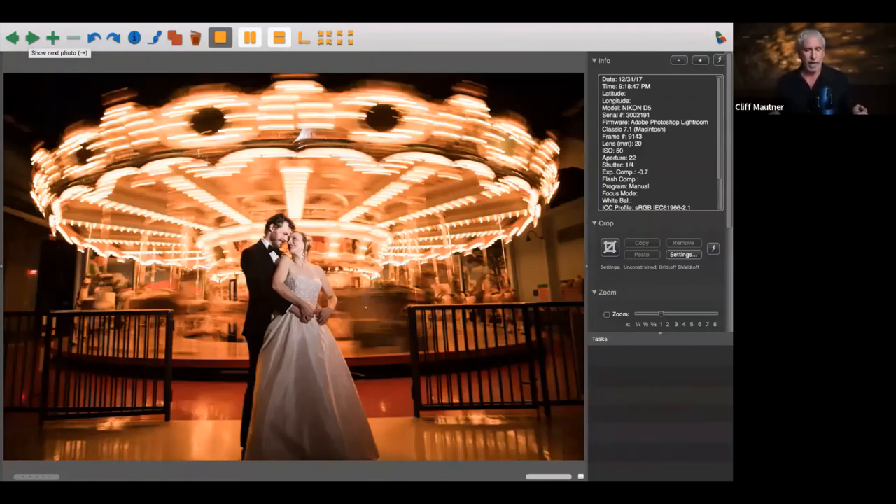I had to bring the exposure value of the subject up to such a degree that — with the carousel bulbs still getting the motion I wanted — the flash could freeze the subjects while keeping those bulbs at a manageable brightness.